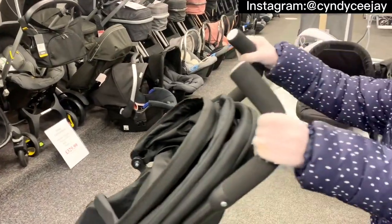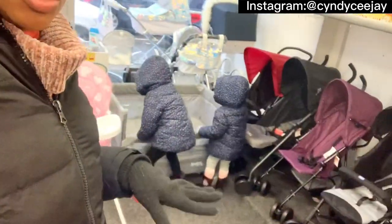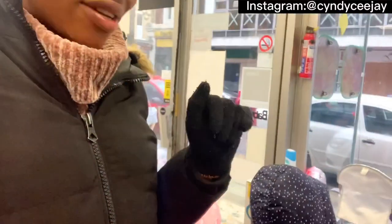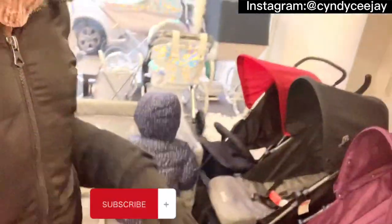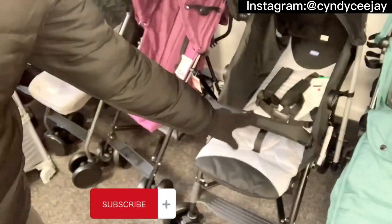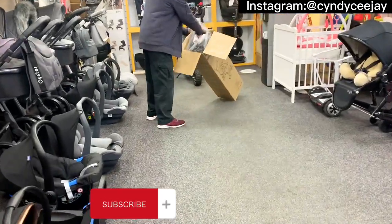We are here at this stroller shop, a baby stroller shop, to get a stroller for Sophie. But funny enough, Sophie does not want to enter inside the stroller. I don't know if it's carry-on or what, but this is the one we are picking. They want to assemble it for us now — that's the stroller, let me see them assemble it.